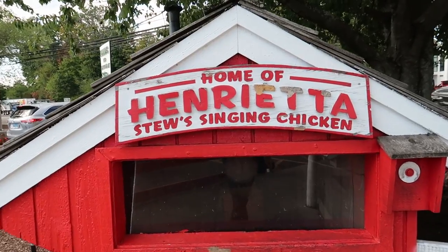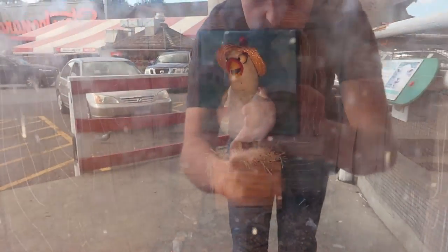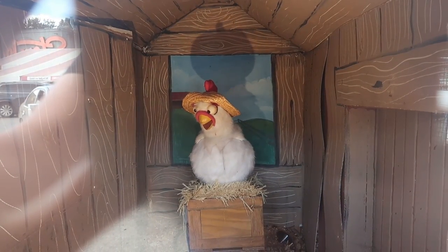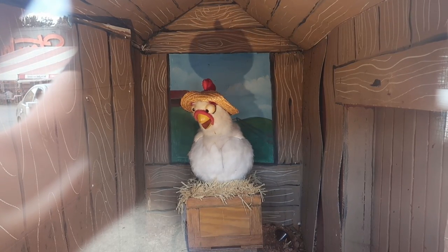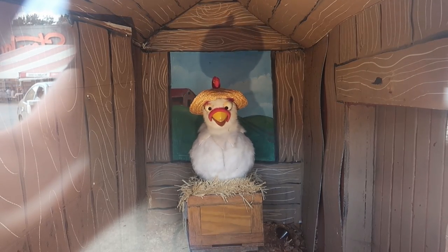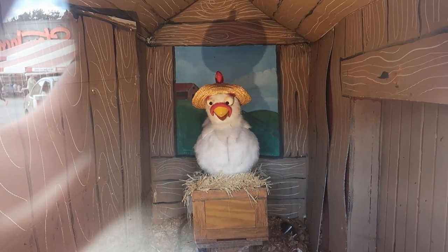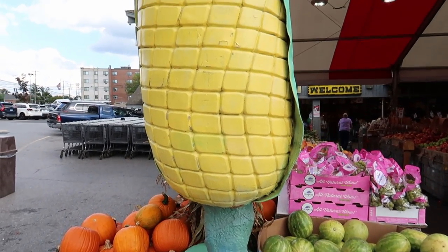Here we have our first animatronic — Henrietta the singing chicken. She sings: 'Stew Leonard has a little farm, E-I-E-I-O, and on that farm we get our eggs, E-I-E-I-O, with a chick chick here and a chick chick there, here a chick, there a chick, everywhere a chick chick — Stew Leonard has a little farm, E-I-E-I-O.' Just look at this thing!